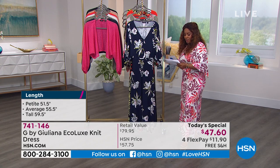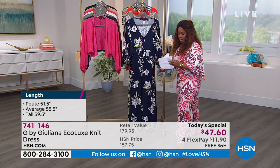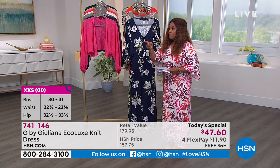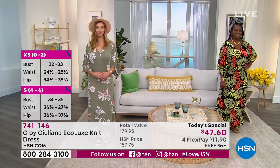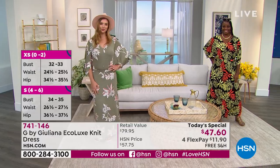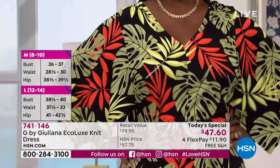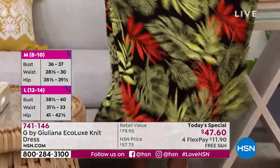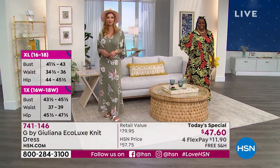You might have to help me out with the measurements — I had the card but I've misplaced it. Winnetka, how tall are you and what size are you wearing? Winnetka is 5'9" and she's wearing the 1X in the black palm in the average length. The average length, just so everyone knows, is going to be a length of 55 inches.